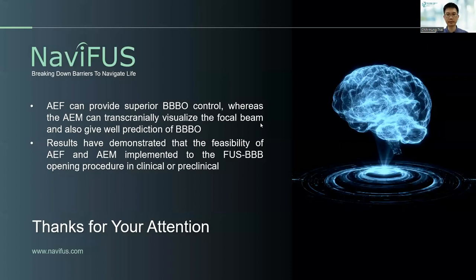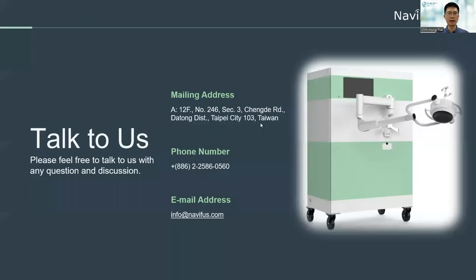In conclusion, we demonstrated that AEF can provide superior BBB opening control, whereas the AEM can transcranially visualize the focal beam and also give good prediction of BBB opening. Results have also demonstrated the viability of AEF and AEM in both clinical and pre-clinical experience. Thanks for your attention, and please feel free to contact us by email.